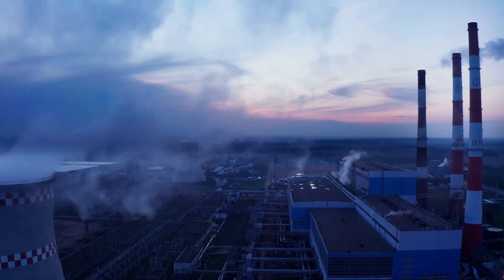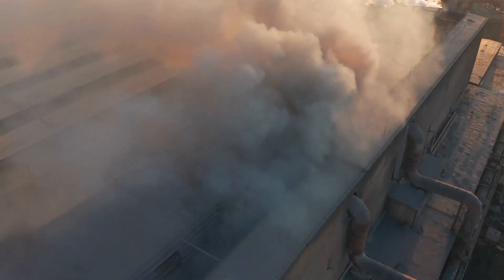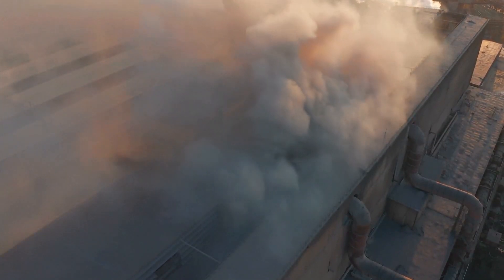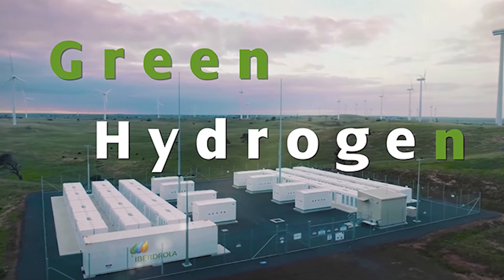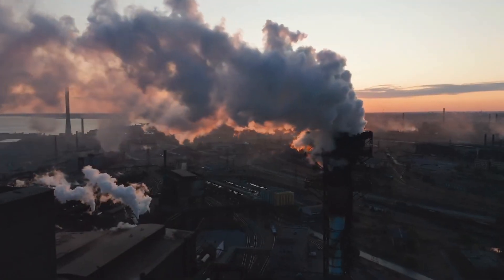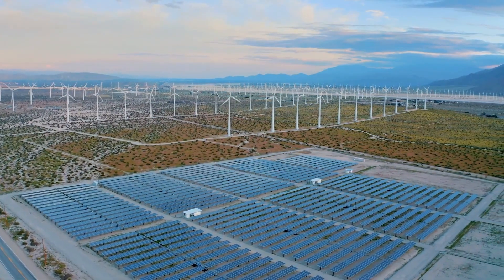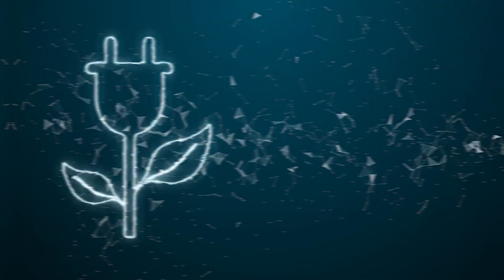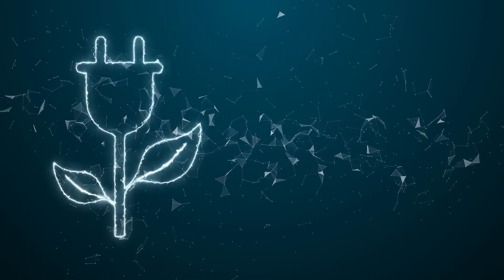Egypt is known for its abundant natural gas reserves and has historically relied heavily on hydrocarbons to meet its energy needs. However, embracing green hydrogen allows Egypt to diversify its energy portfolio and decrease carbon emissions. By allocating resources to renewable energy options that facilitate the production of green hydrogen, Egypt can promote sustainable growth and contribute to global climate objectives.